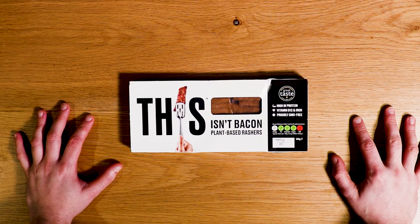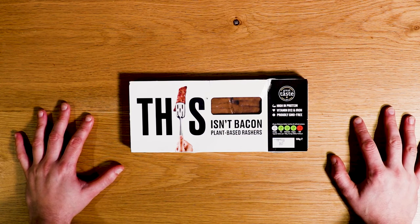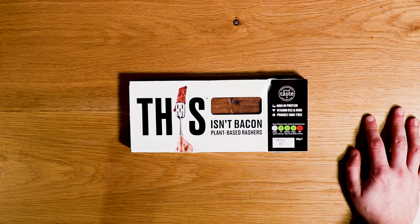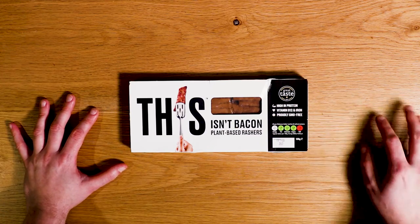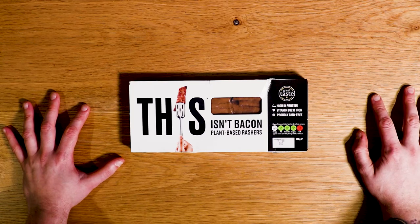Hello everyone, my name's Tommy and welcome to Does It Yum, the show where I taste test vegan and plant-based food and let you know if it's worth your hard-earned dosh. We are back with some more This Isn't Bacon — plant-based rashers high in protein, vitamin B12 and iron, and proudly GMO free.